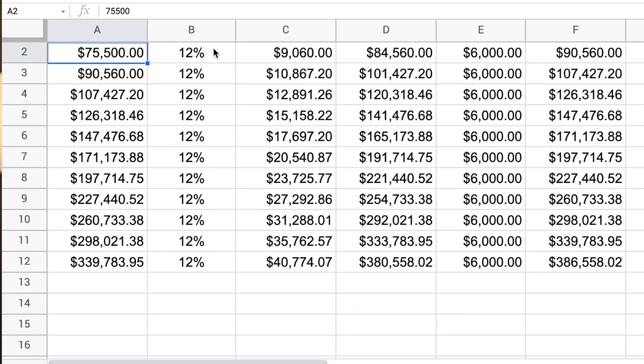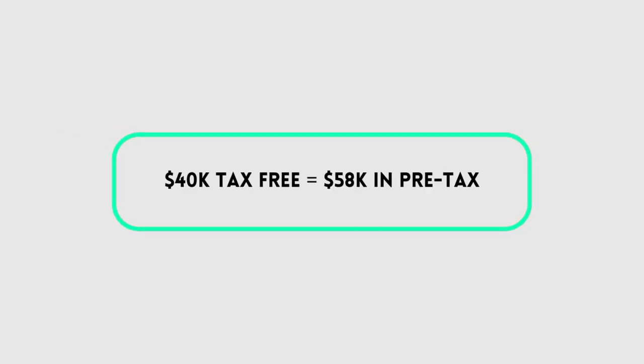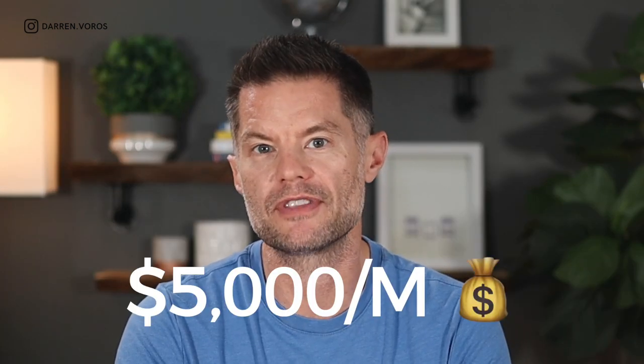allow your money to compound at 12% inside of your TFSA for a period of 10 years. At the end of 10 years, you'll have $339,783.95 in your TFSA account, and you can stop contributing at that point. If you continue to lend out those funds at 12% interest, you can earn $40,774 a year in tax-free passive income. Earning $40,000 per year in tax-free money is the equivalent of earning $58,000 in pre-tax money — the same as earning about $5,000 a month in passive income. Not bad for putting away $500 a month for 10 years.